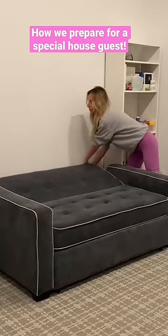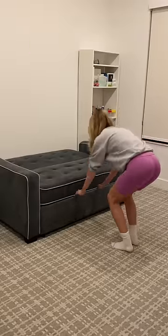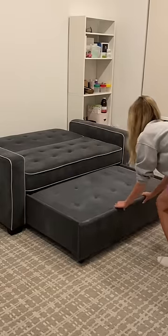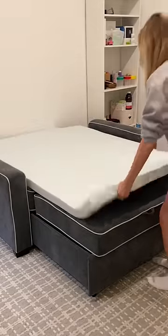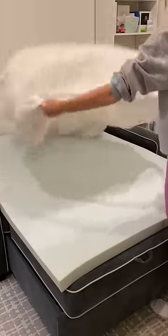We have another special guest coming to town and I wanted to show you how I'm transforming this sitting room into our guest suite. This couch is my favorite — it transforms right into a bed, and I always add this foam topper which makes it so comfortable.